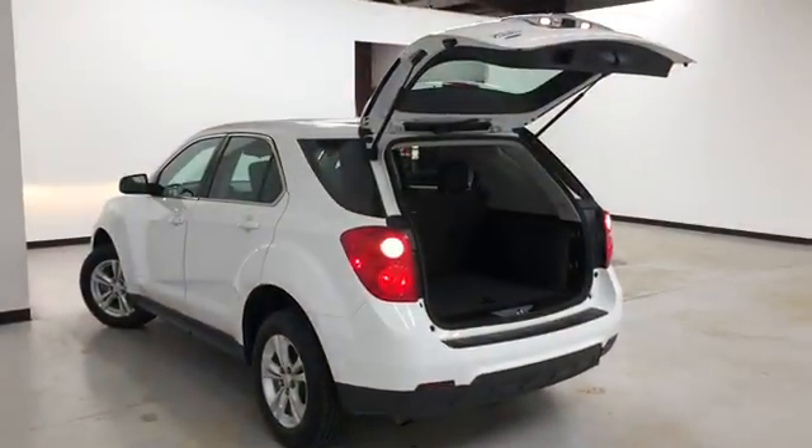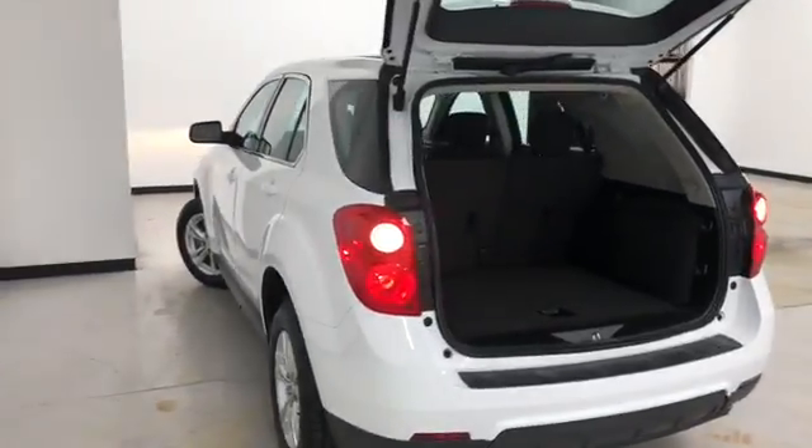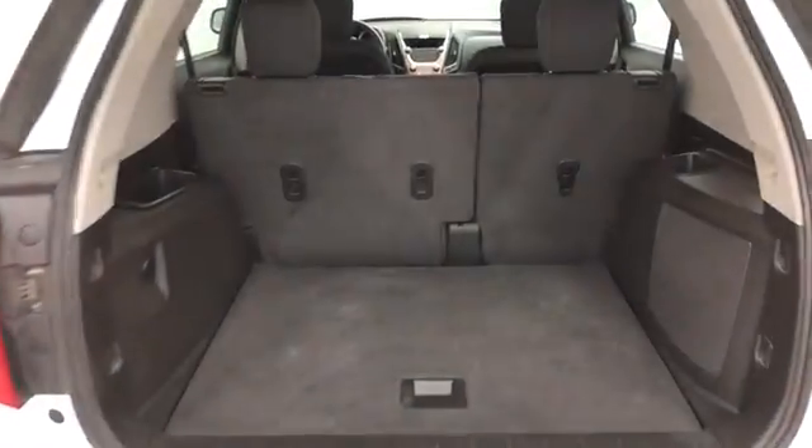This vehicle comes equipped with a multi-function remote which includes remote lock and unlock. Here's a look at the cargo area.